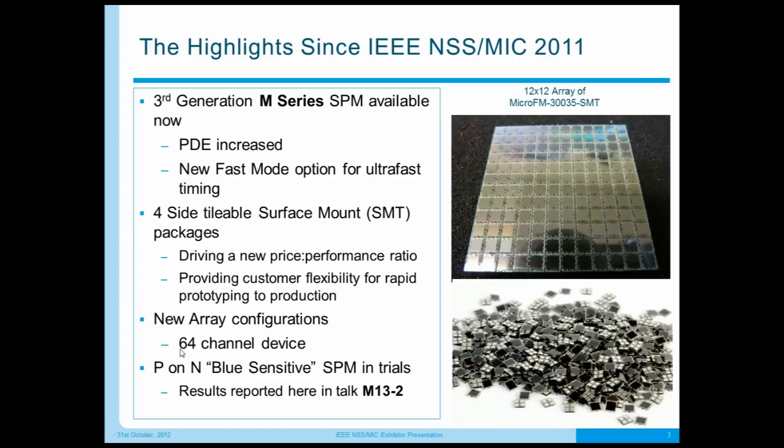We also have exciting new array configurations such as a 64-channel device. At the end of the presentation, we'll give a sneak peek at what Sensil will launch next year: P-on-N blue-sensitive silicon photomultipliers, which are now in trials. There were results presented at the conference from Stanford which we'll reference.